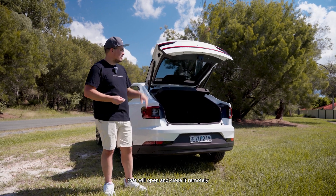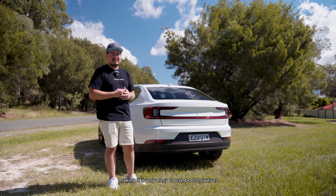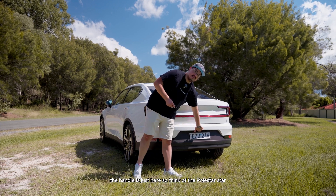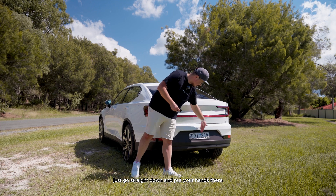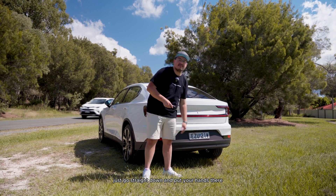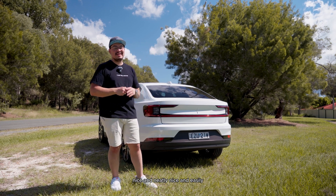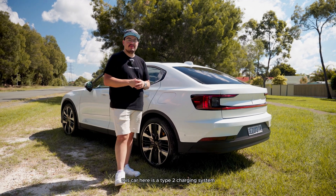You can open and close the boot remotely using the remote control, making it very convenient. If you're trying to work out where to manually open it, the handle is just here — think of the Polestar star, go straight down, and that touch pad will open and close the boot nice and easily.